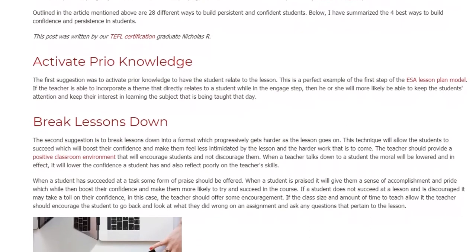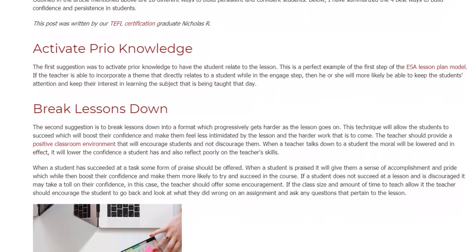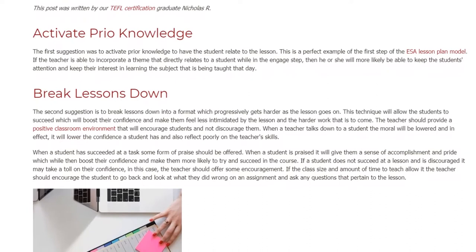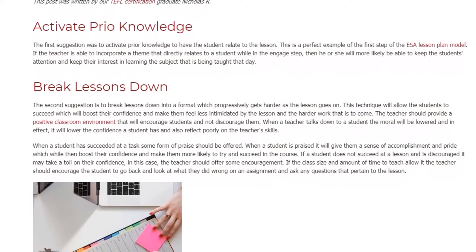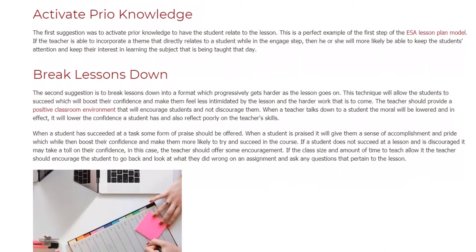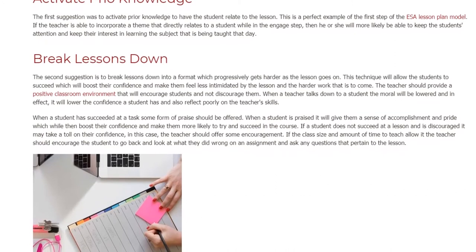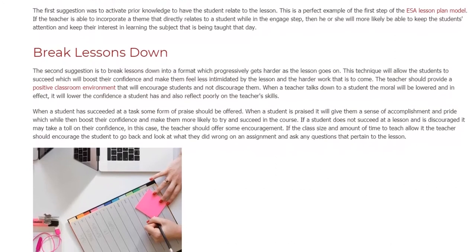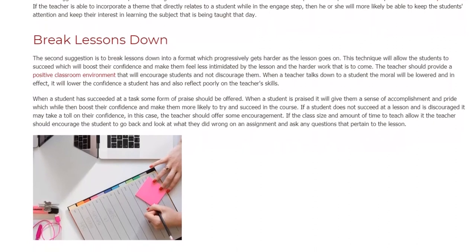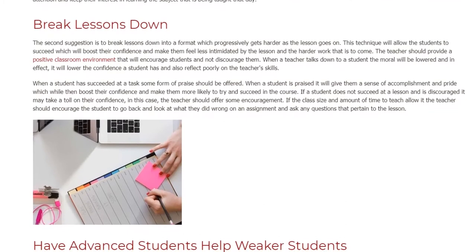The teacher should provide a positive classroom environment that encourages students. When a teacher talks down to a student, morale will be lowered, reducing the student's confidence and reflecting poorly on the teacher's skills. When a student succeeds at a task, some form of praise should be offered, giving them a sense of accomplishment and pride which boosts their confidence and makes them more likely to try and succeed in the course.